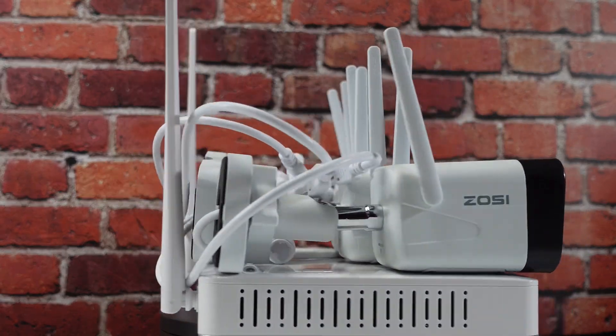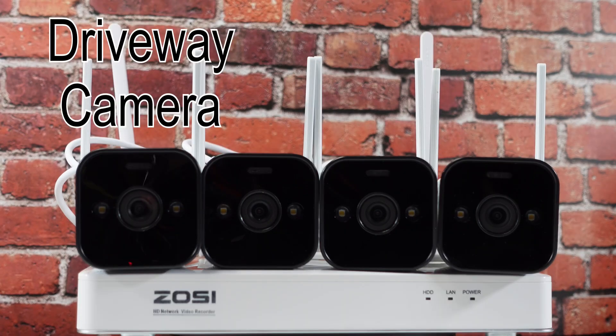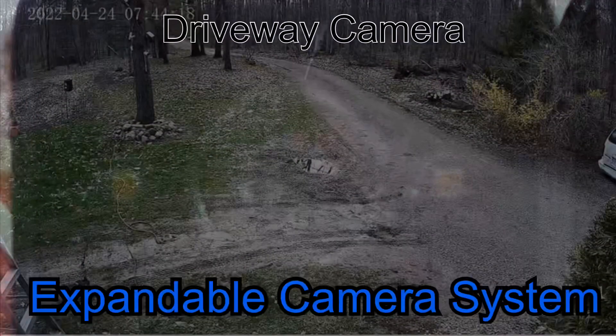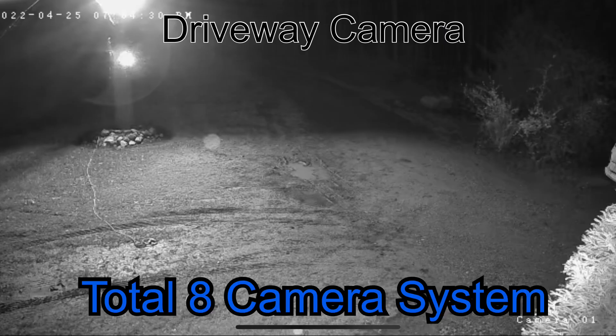You can also easily customize motion action zones. This expandable camera system allows you the flexibility to add and remove cameras. It comes with four cameras and you can add up to four more, giving you a total of eight cameras.